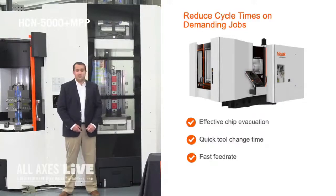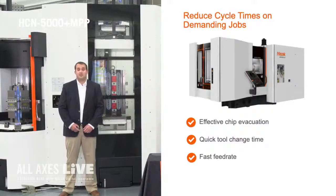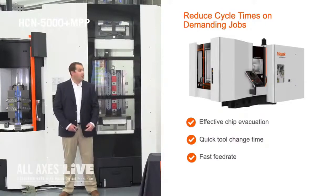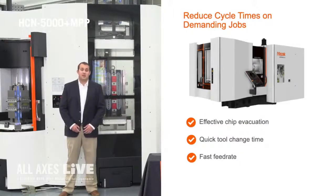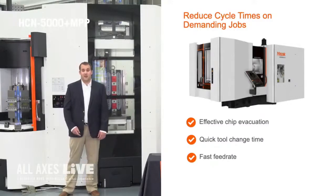Also quick tool change time and the number of tools is a large benefit to most customers. Something important to note is that the feed rate of a horizontal machining center in most cases is a lot faster than a vertical machining center — it could even be twice as fast.